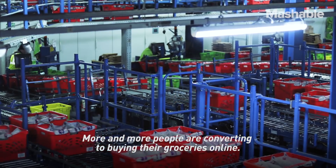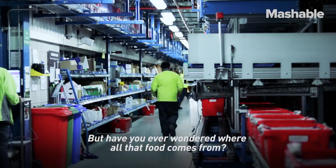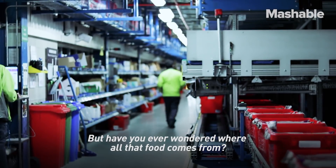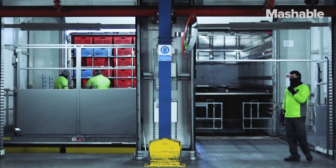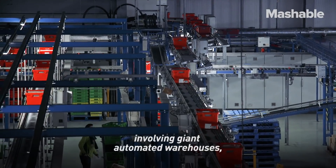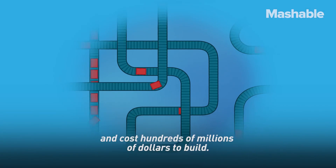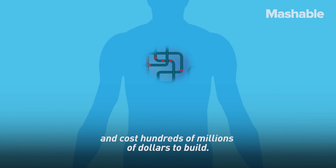More and more people are converting to buying their groceries online. But have you ever wondered where all that food comes from and how it reached your doorstep? It's actually a huge technical challenge involving giant automated warehouses, like this one, that function like living organisms and cost hundreds of millions of dollars to build.